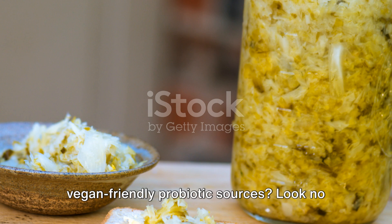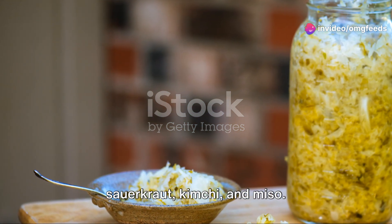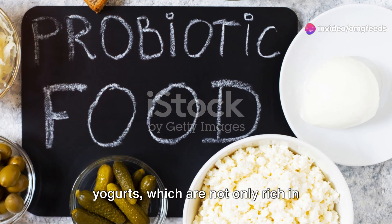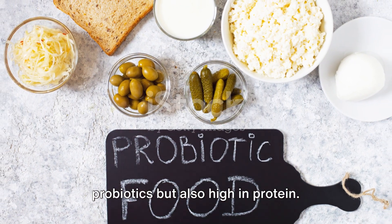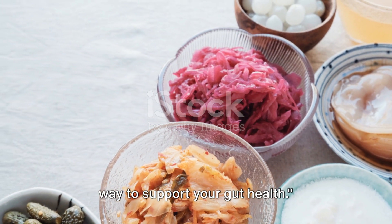Where can you find vegan-friendly probiotic sources? Look no further than fermented foods like sauerkraut, kimchi, and miso. You can also try tempeh and vegan yogurts, which are not only rich in probiotics but also high in protein. These fermented foods can be a delicious way to support your gut health.